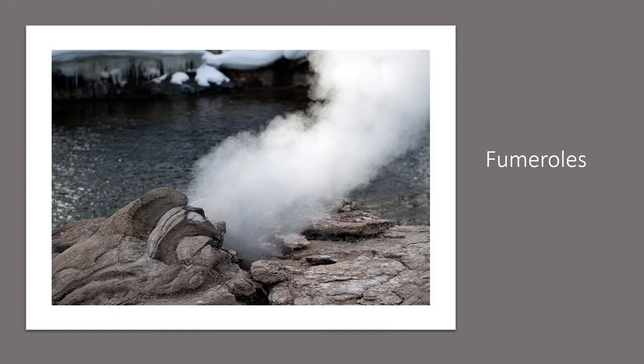On one trip to Yellowstone, my wife and I discovered a fumarole popping up in the middle of a field covered in grasses and other vegetation. We named it the nutmeg fumarole because the combination of hot gases flowing through the vegetation created the most wonderful smell that reminded us of nutmeg. On our next visit to the park, the nutmeg fumarole was gone — it disappeared.